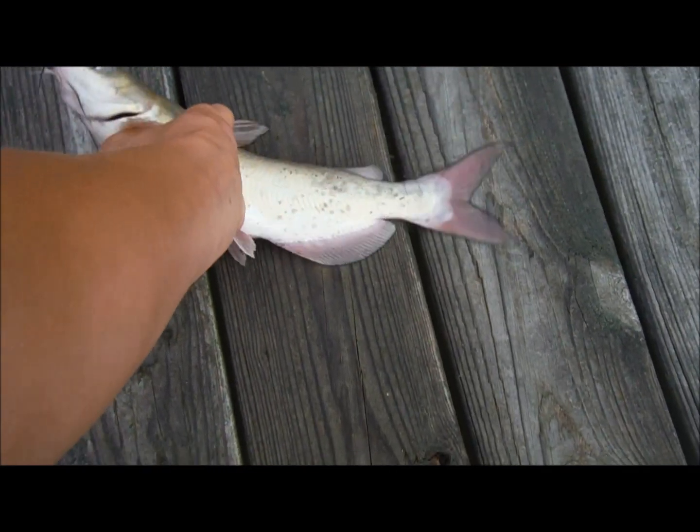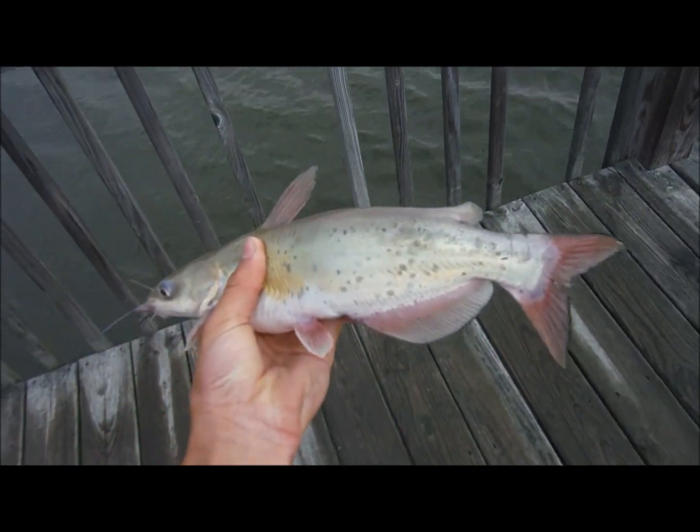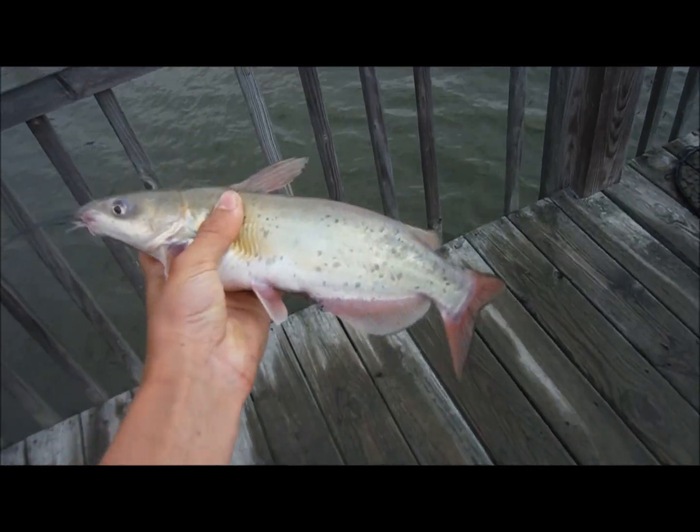Alright, here's catfish number three. Just an okay channel cat. I've been catching some. Another pretty fish.